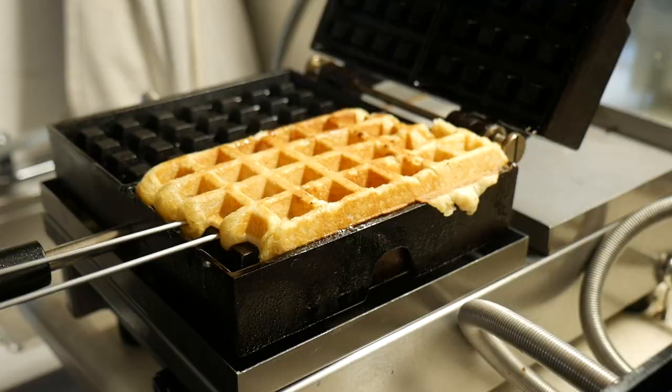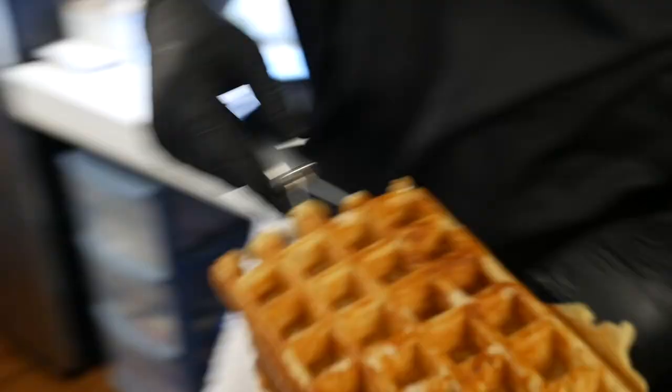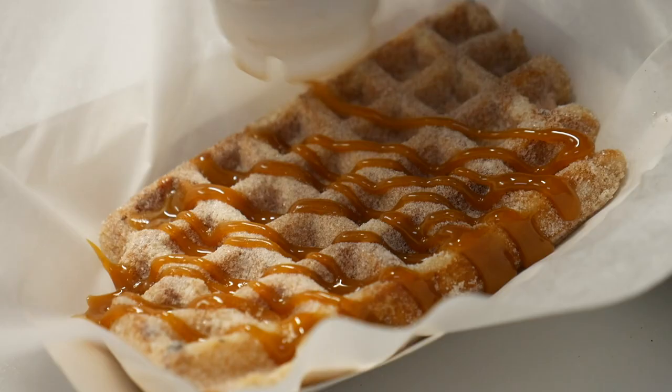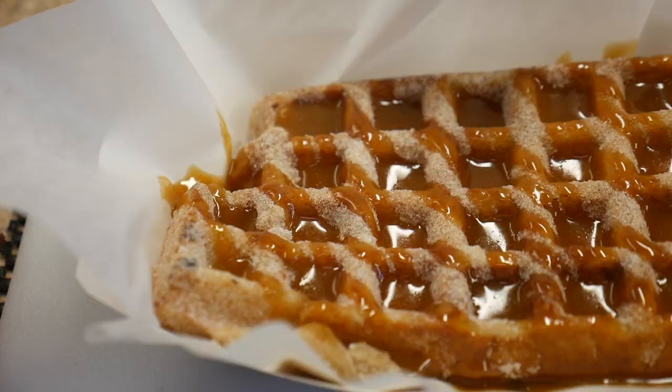I would say the most popular waffle that we have is probably the Caramel Churro. It's just our classic Liege waffle that we toss in a spiced cinnamon sugar mix and then top it with caramel. Really can't go wrong with the Caramel Churro.